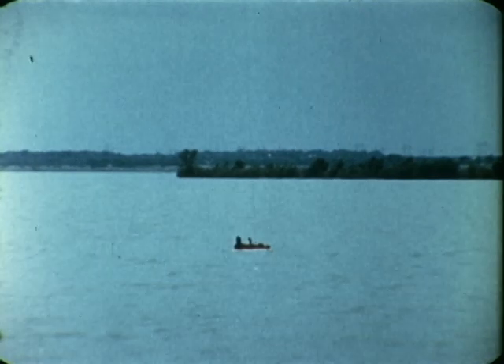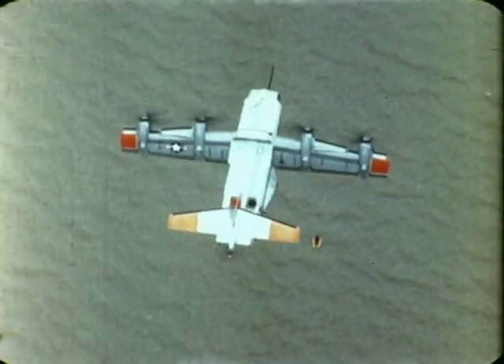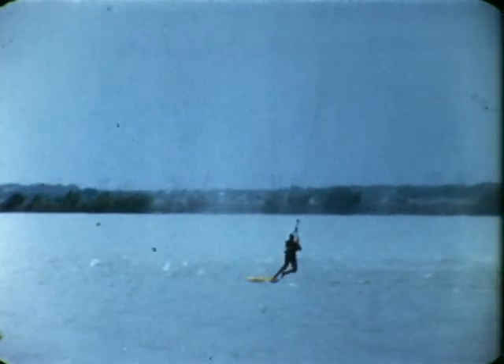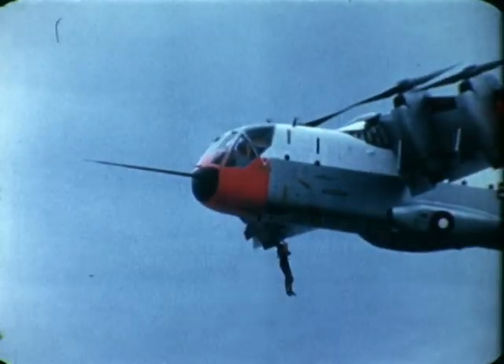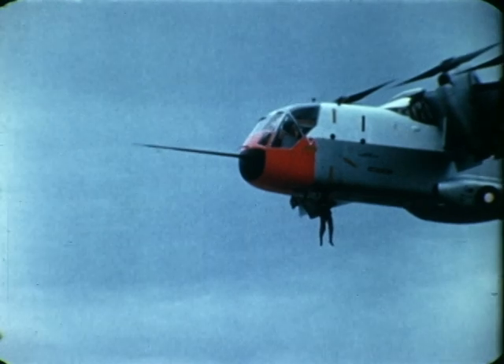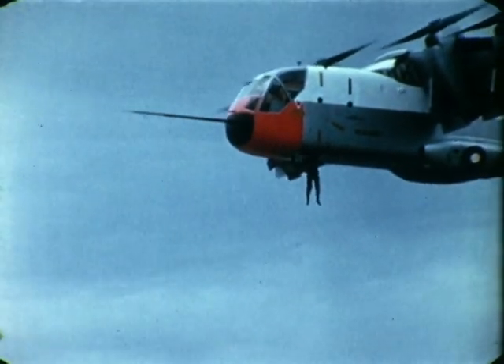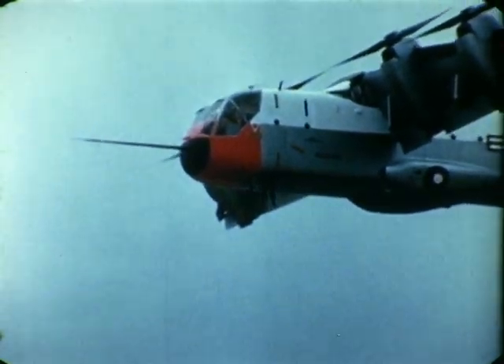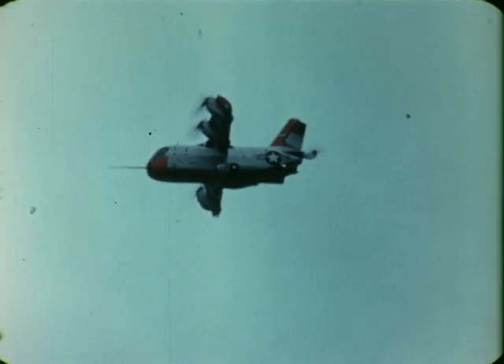After accomplishing several dummy pickups from over land and water, the first live retrieval was made in October 1966 when a trained frogman was lifted from a life raft. The pickup was made from a hover altitude of about 125 feet. No problems were encountered from propeller downwash. Tests indicated that rescue could be accomplished through both the forward escape hatch and over the rear end.